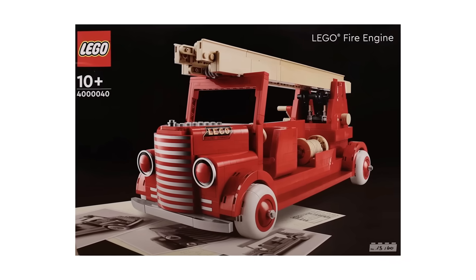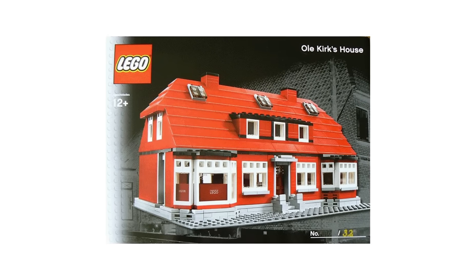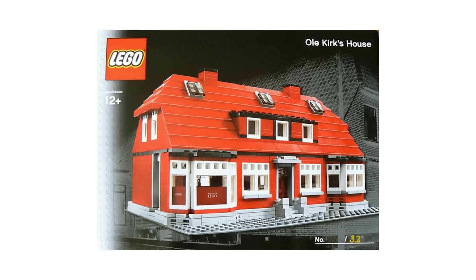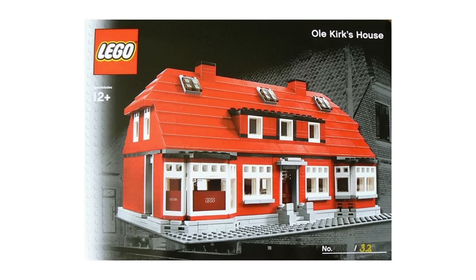An even rarer and more valuable tour exclusive is 2009's Ole Kirk's House. LEGO only ever made 32 of these, which were hand-numbered, making them truly one-of-a-kind collector's items. Finding one in new condition for your collection will set you back around $8,500.